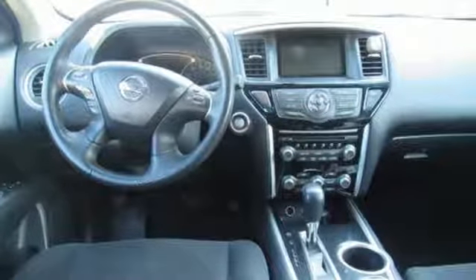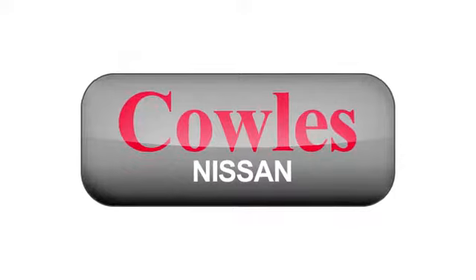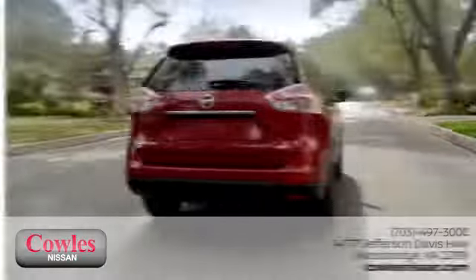Nissan, built for the human race. Take it for a test drive today. You're not just a number at Kohl's Nissan, you're a family member.